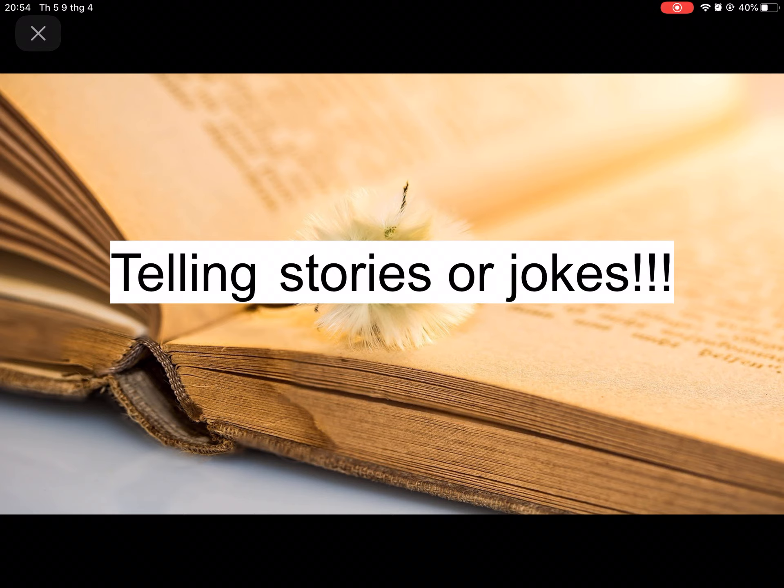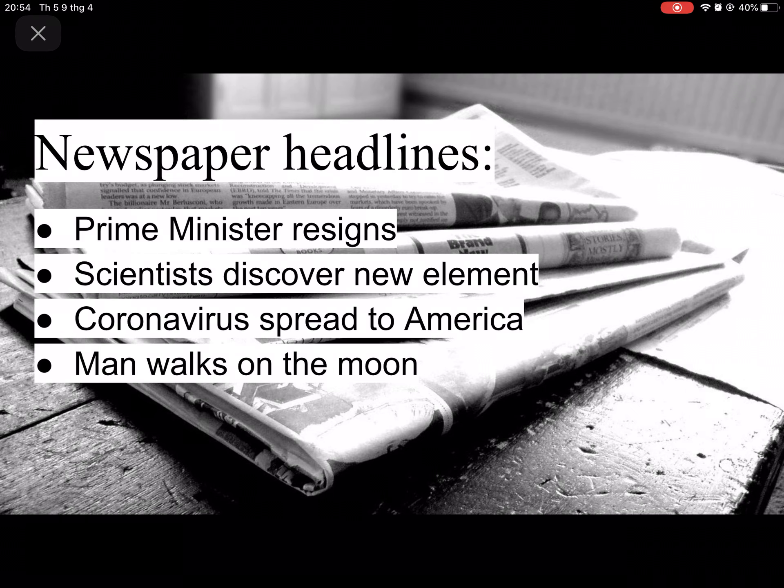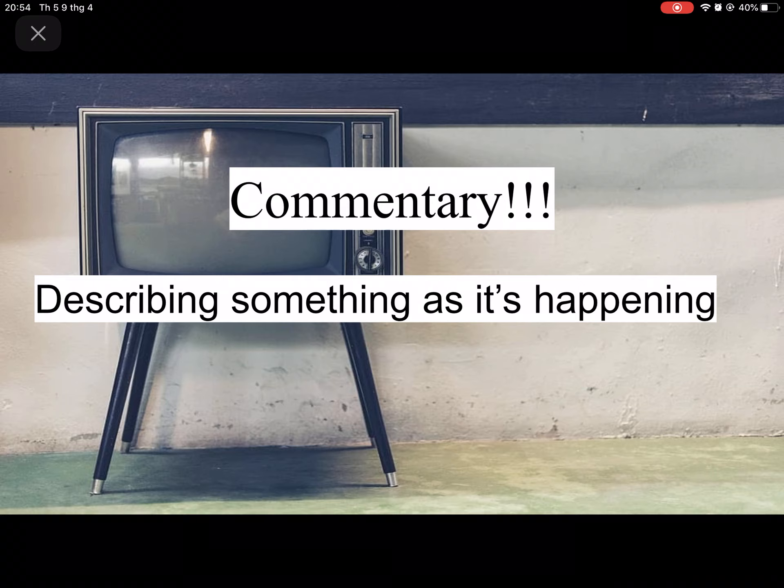Simple present tense is also used for telling stories or jokes. Also for newspaper headlines, like: prime minister resigns, scientists discover new element, coronavirus spread to America, man walks on the moon. It's also used for commentary — describing something as it's happening, like when you're watching TV and describing it to someone else.